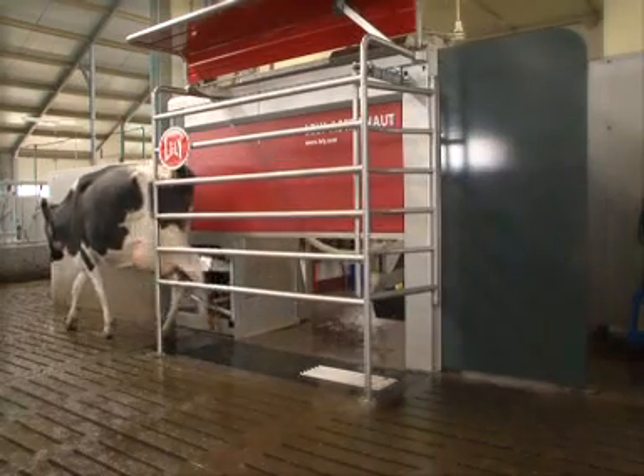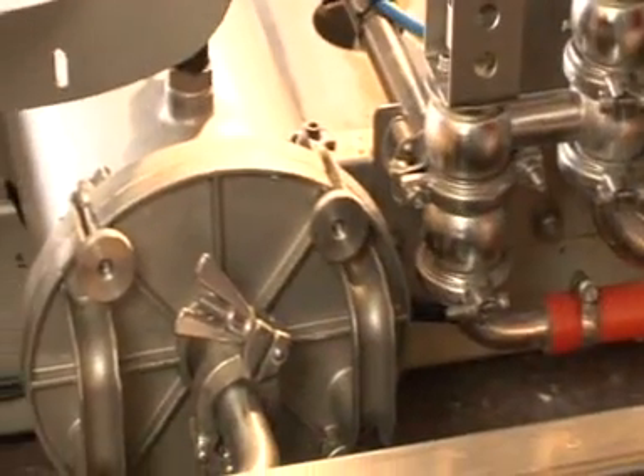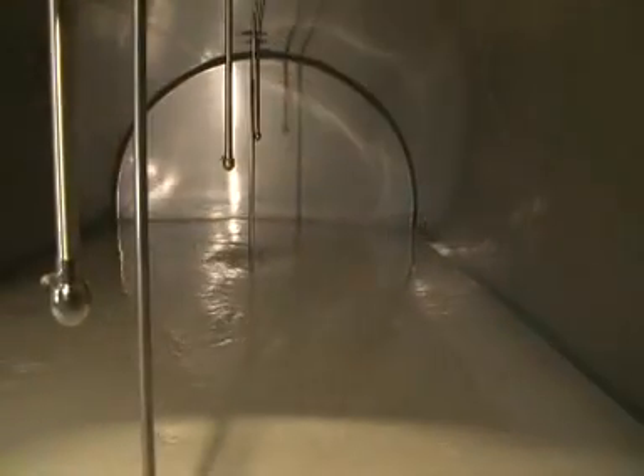The cow exits straight ahead in a relaxed manner. The unique milk-friendly pump without rotating impellers doesn't damage the milk.